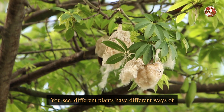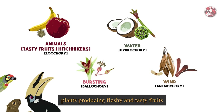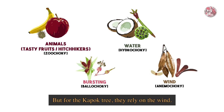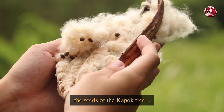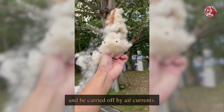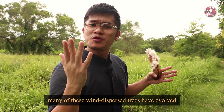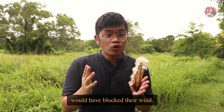You see, different plants have different ways of dispersing their seeds. You are probably very familiar with the idea of plants producing fleshy and tasty fruits so as to attract animals to eat them up and subsequently spread their seeds. But for the kapok tree, they rely on the wind. So the cotton fibres in these pods are attached to the seeds of the kapok tree, and because they are super lightweight and stringy, it is very easy for them to catch on and be carried off by air currents. And in order to be exposed to as much wind as possible, many of these wind-dispersed trees have evolved to grow very tall so as to stick out from their neighbours that would have blocked their wind.